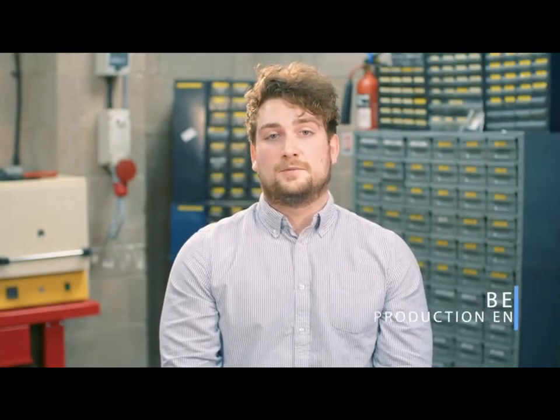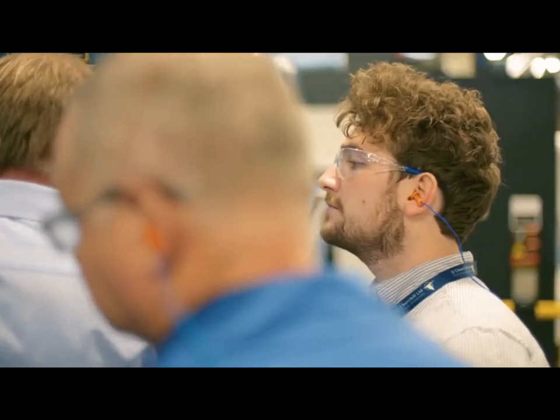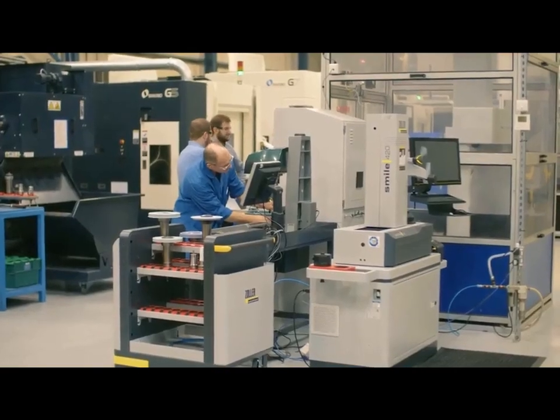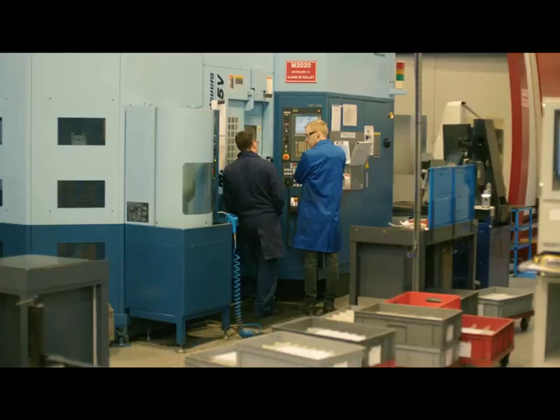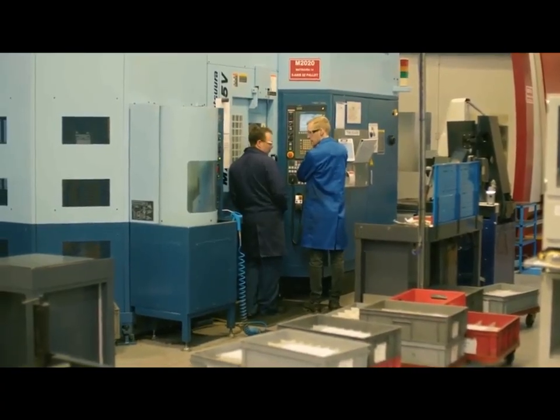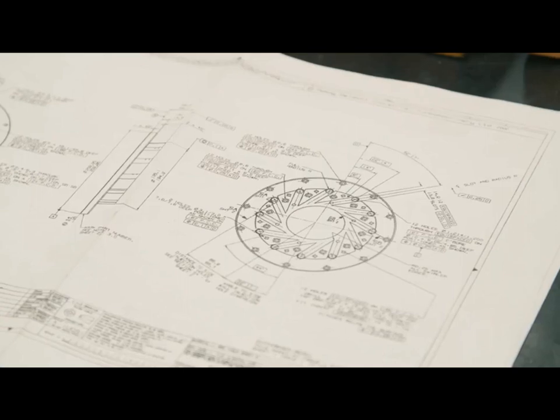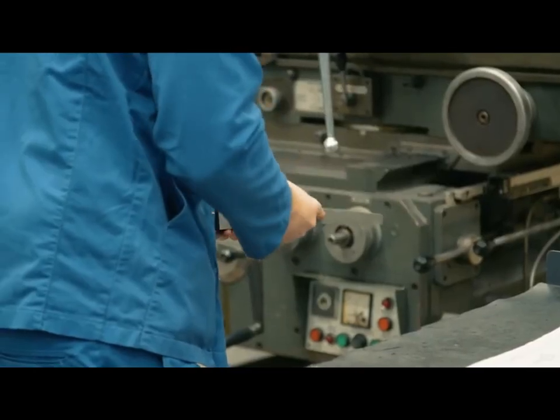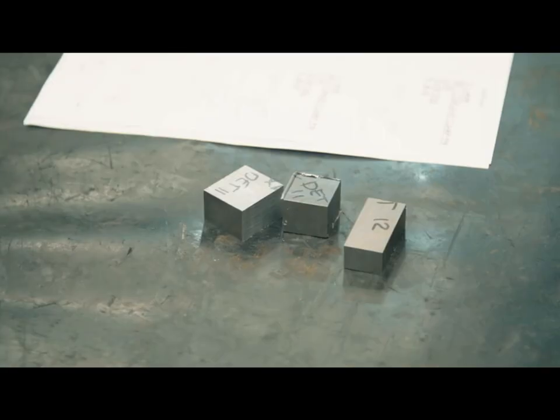My name is Ben Lavender and I work as a production engineer at JJ Churchills. My role within the company is to create parts from a drawing and progress them through the development phases to an actual part — getting parts from the design phase and helping them progress through the different stages to a machined part on the shop floor, going from theory to a practical piece of material we can use.